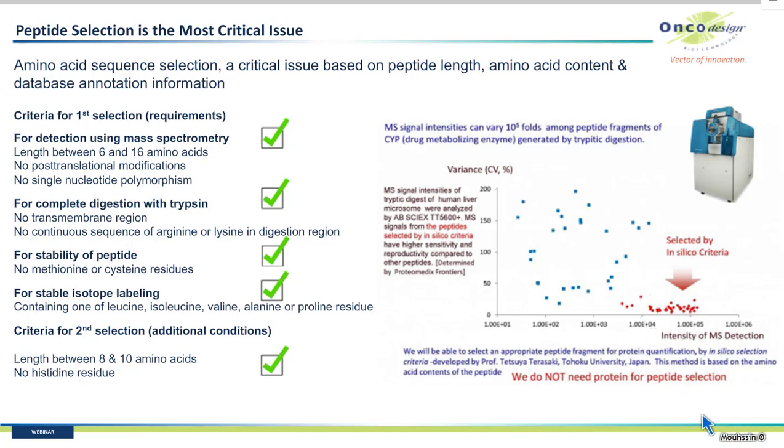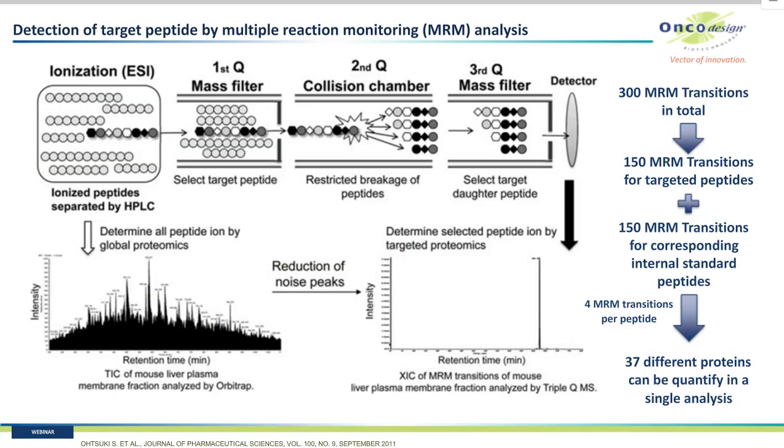Professor Terazaki developed an in silico selection criteria for the determination of the appropriate peptide fragment. This method is based on the amino acid sequences. The peptide selection is the most critical issue in this method. The criteria include: high sensitivity and low variability, peptide length from 6 to 16 amino acids, no methionine and cysteine residues for better stability, the presence of aliphatic amino acids for stable isotope labeling with C13 or nitrogen-15, and no amino acids involved in post-translational modifications.